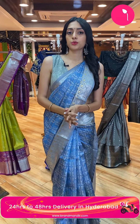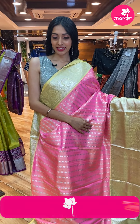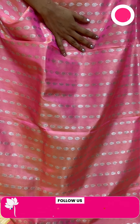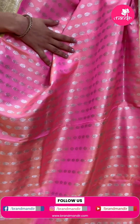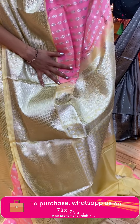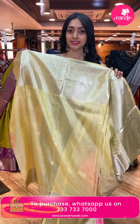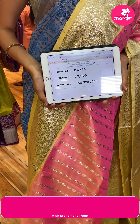All these pretty sarees are coming for very reasonable prices and the offer prices are only available for 24 hours, so grab them as soon as possible. Next is a lovely light pink and light yellow color combination. All over the body are straight lines with close silver buttis. The border has diamond brocade, dual peacocks, florals, and leaf jaal in silver zari. This gorgeous saree has a contrasting pallu with florals and brocade work. Saree code: DK743. Price: ₹12,000.